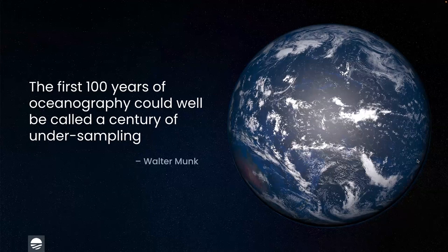The reason we exist as a company is that there's a massive data gap in marine environments because sensors just aren't designed for scale, especially when trying to collect real-time data. As Walter Monk once said, the first hundred years of oceanography could well be called the century of undersampling.